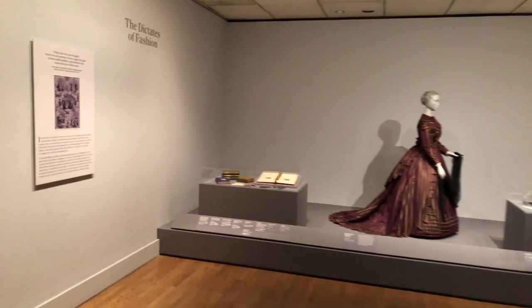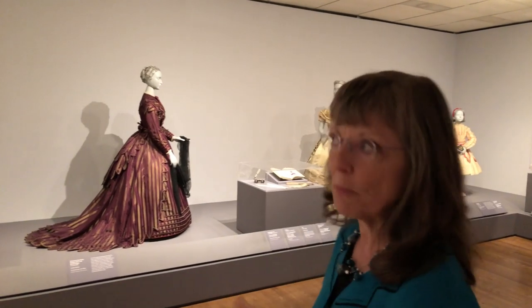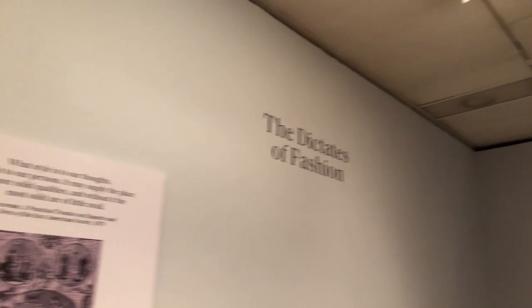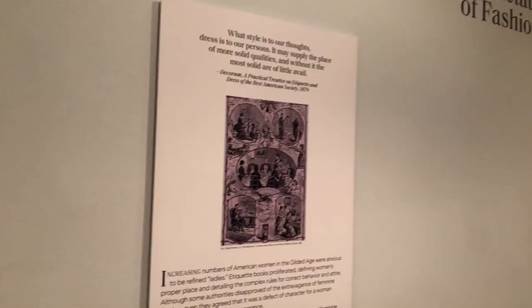The introductory section is called 'Dictates of Fashion' and introduces visitors to what was going on after the Civil War. In the late 1860s and early 1870s, the Gilded Age was a time when more Americans could participate in fashion. There was more wealth and more desire to know what was fashionable, and etiquette books proliferated to advise women on all the things they needed to know.